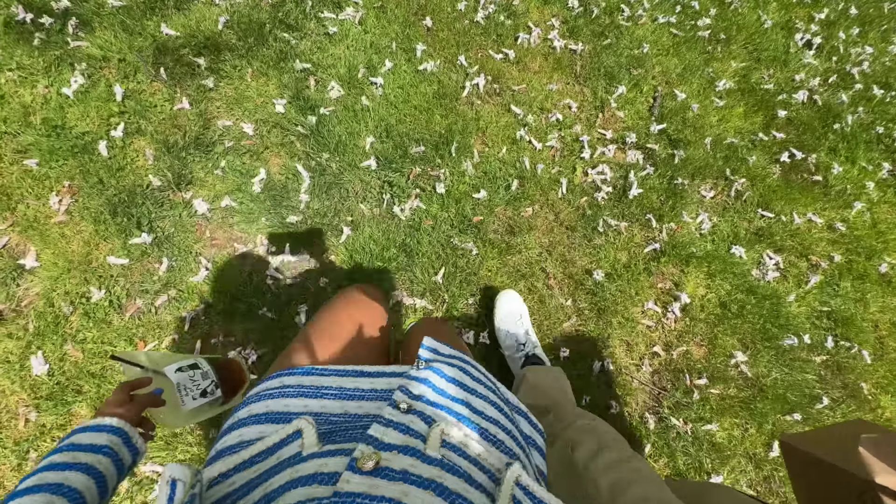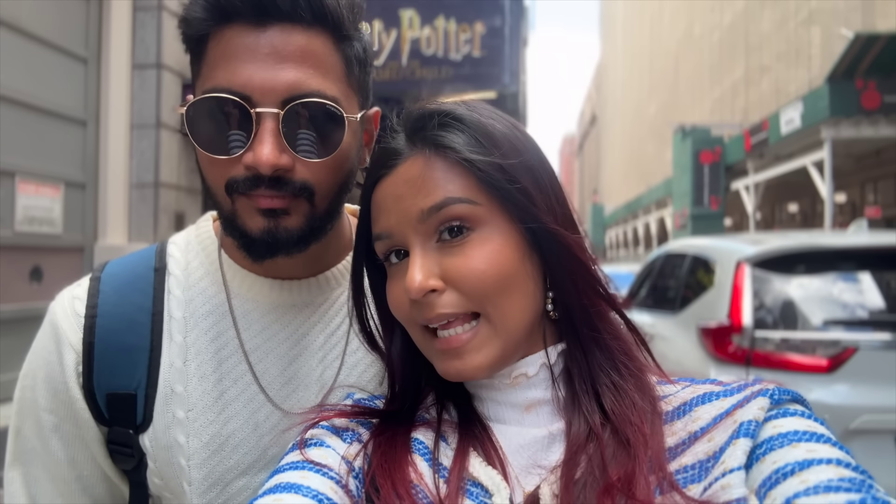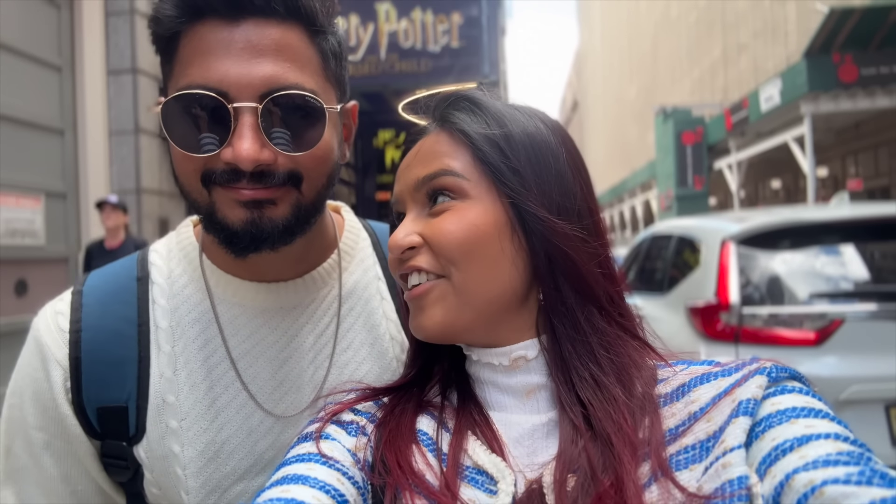Unfortunately it's time to go. Since we are in New York, a Broadway show is a must. The one we chose is Harry Potter and the Cursed Child. We're standing right outside the theatre. The show is around three and a half hours long. We booked it through the official website — I'll link it in the description. I don't think we'll be able to film inside, so we'll see you after we're done.